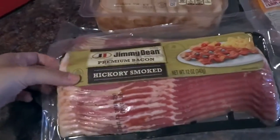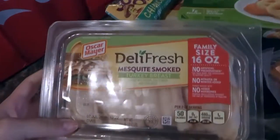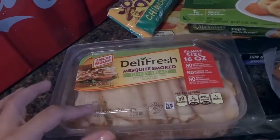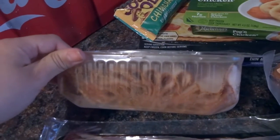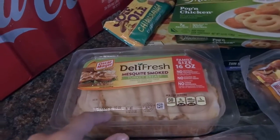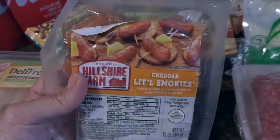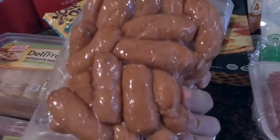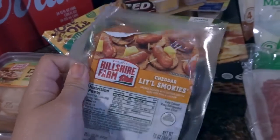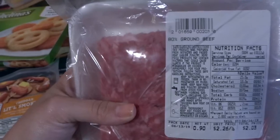We got two packs of hickory smoked bacon. We got one pack of Oscar Mayer mesquite smoked turkey breast — we love this one and get the family size because my husband makes sandwiches for work, and my son and I eat it too. My husband grabbed these cheddar little smokies — he wants them for breakfast this weekend, which is Father's Day.